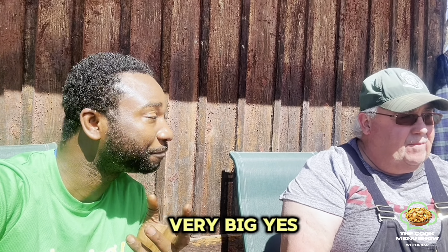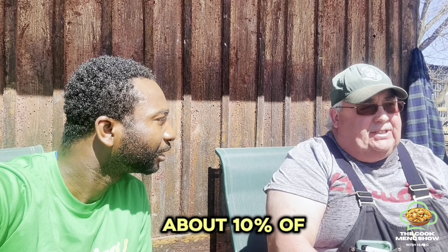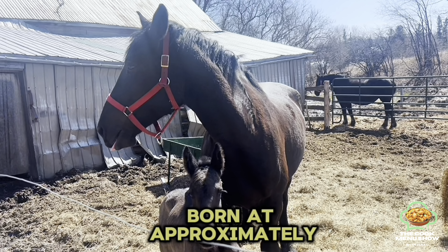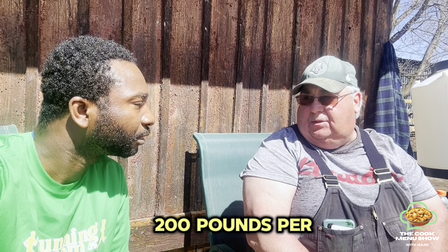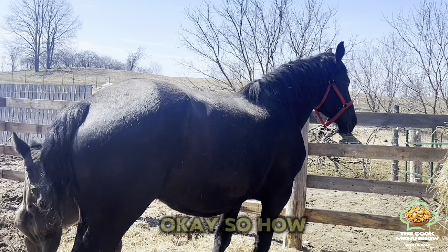The new baby is very, very big. Yes. How come? They're born at about 10% of the mare's body weight. So if the mare weighs 2,000 pounds, the foal is born at approximately 200 pounds. Day one, it weighs 200 pounds.